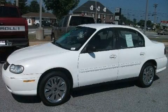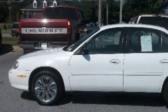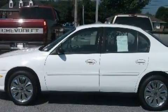This is a 2001 Chevrolet Malibu. It has a 3.1-liter six-cylinder engine and a four-speed automatic transmission.